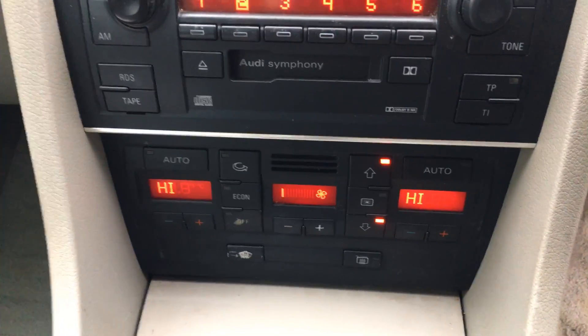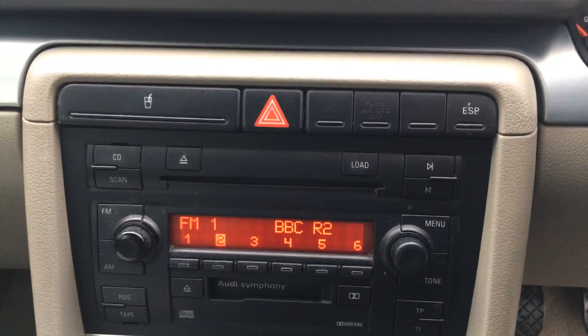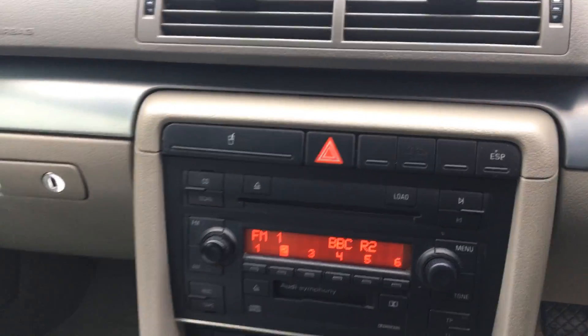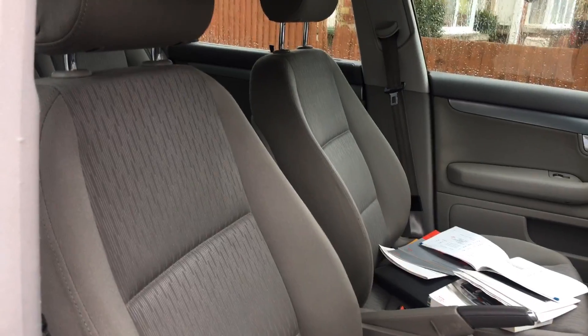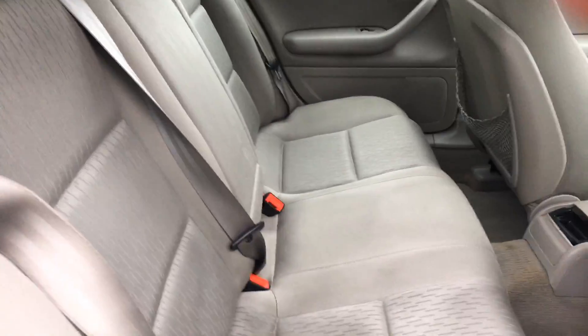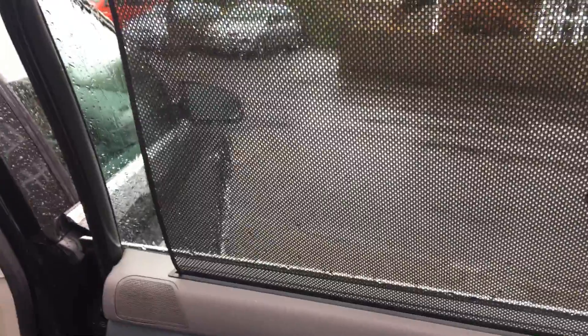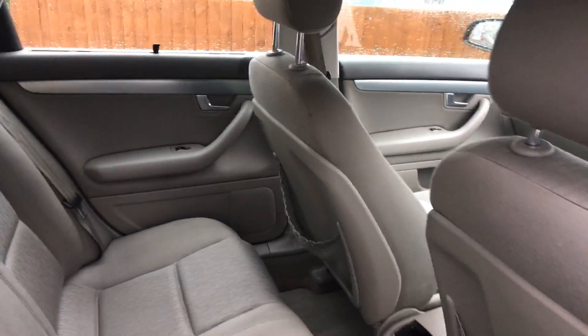There are heating controls at the bottom with air conditioning — it's all auto climate control — along with a radio and CD player. Very smart light grey upholstery, adjustment to the driver's seat, and airbags all round. In the back there's plenty of space with three-point belts, a centre armrest, and three headrests. There are also screens on the rear windows to keep the kids cool.